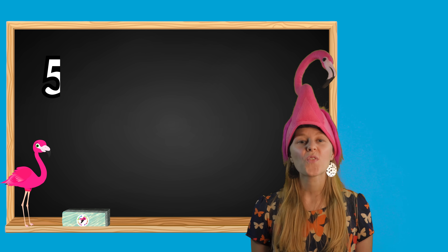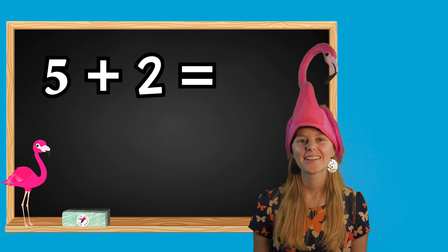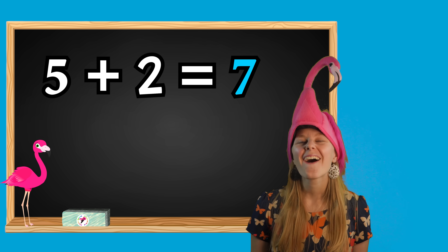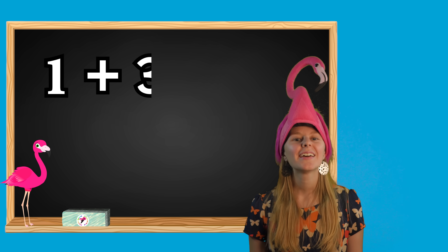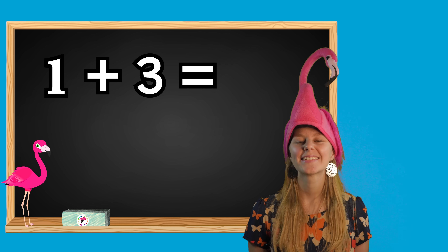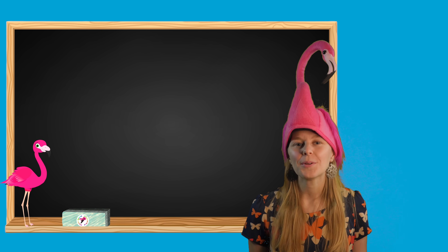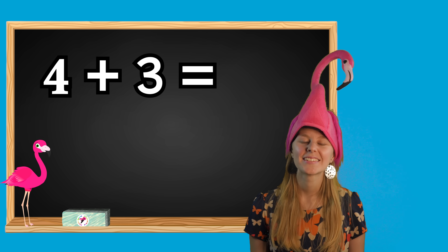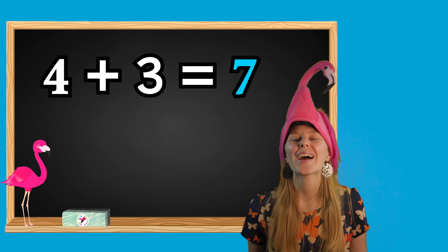Let's do our next one. Five plus two equals what? If you said seven, awesome, you're right. Let's do our next one. One plus three equals what? If you said four, you got it right. Great job. Our last problem is four plus three. If you said seven, you got it right. Great job.